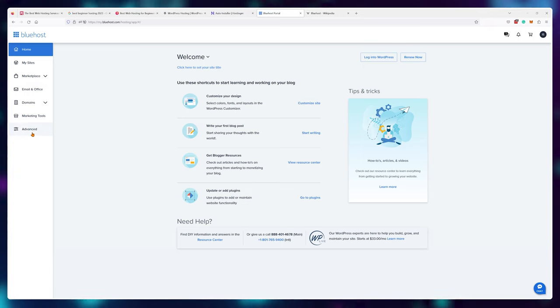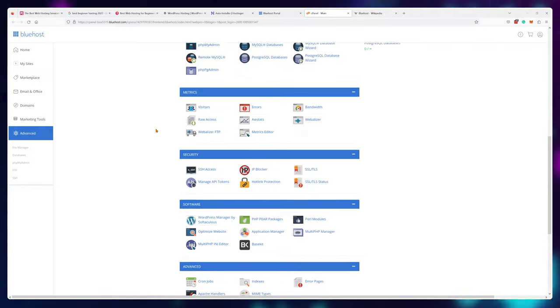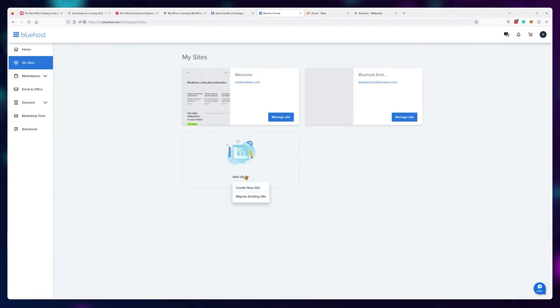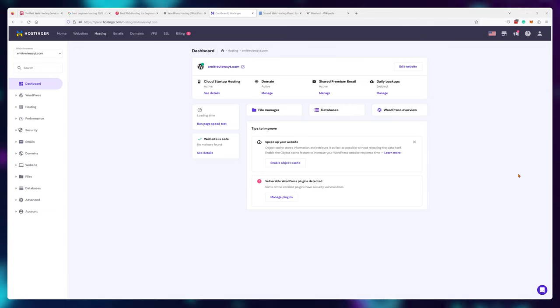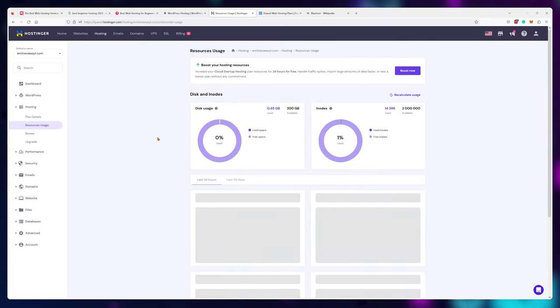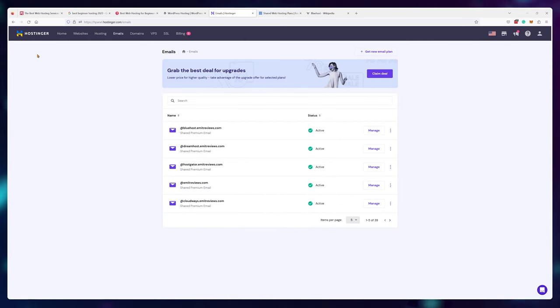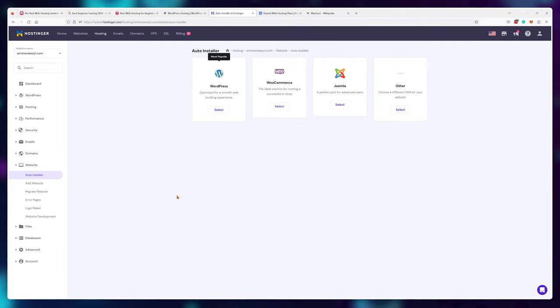So at this point I've already determined that Bluehost is more expensive and slower, but how's the overall experience? Creating a website is generally very easy with both providers. Bluehost uses cPanel, which is a really good industry-standard control panel to manage automatic installations, email accounts, and technical settings. Hostinger has basically the exact same controls, just re-skinned — they developed hPanel, which is still based on cPanel. Extremely original naming, but in essence it's the exact same tool with a slight difference in how it looks.